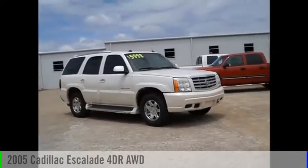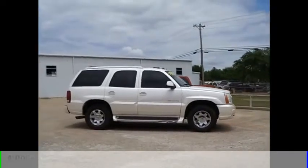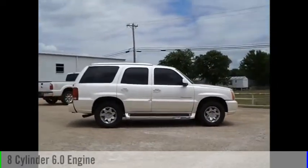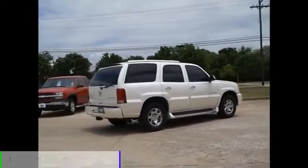You are going to love the 2005 Escalade. This vehicle is powered by an all-wheel drive, 8-cylinder, 6.0-liter engine, and comes with a 4-speed automatic transmission.